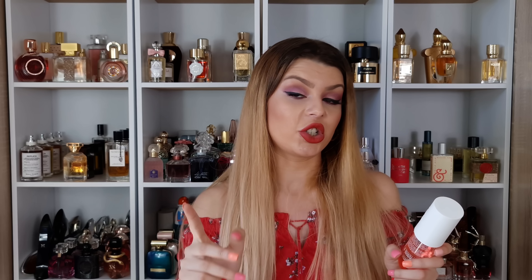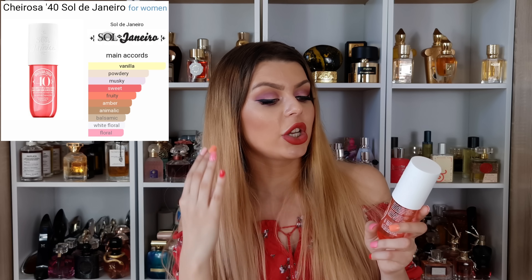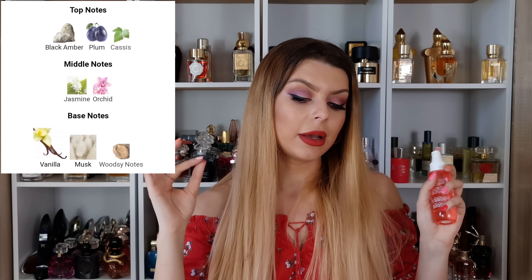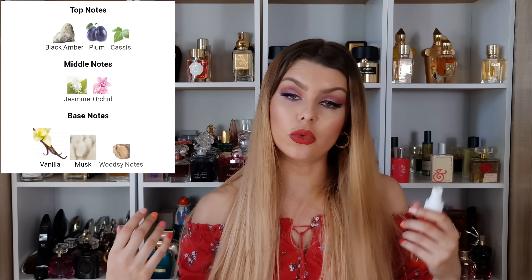The next one is actually a body mist — surprise! I usually don't do body mists, but I really like the ones from Sol de Janeiro and this is their newest one. This one is Brazilian Crush Cheirosa Rosa 40. It has black amber, plum, and cassis in the opening, jasmine and orchid in the middle, and vanilla, moss, and woodsy notes in the dry down.